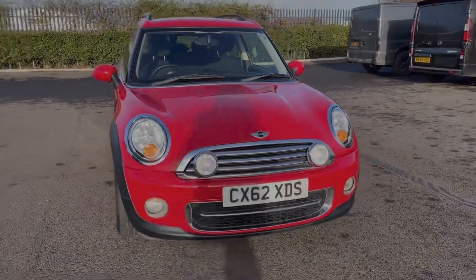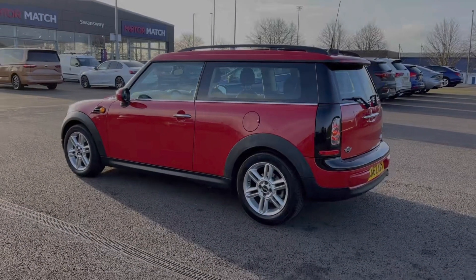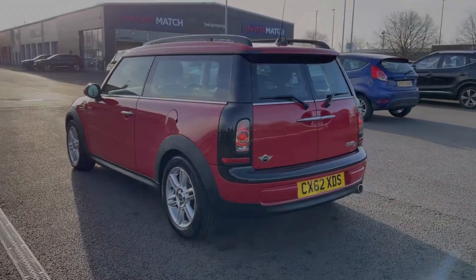The car comes from three previous owners and boasts a great mileage for its age of 61,000. It also comes with a very detailed full service history, with the last service completed at 55,000 miles.